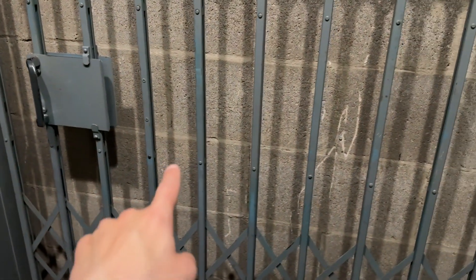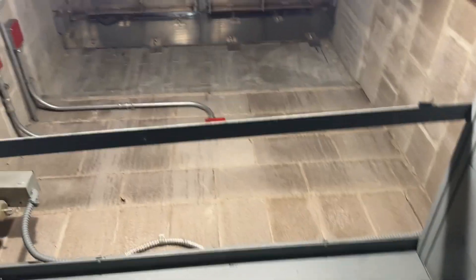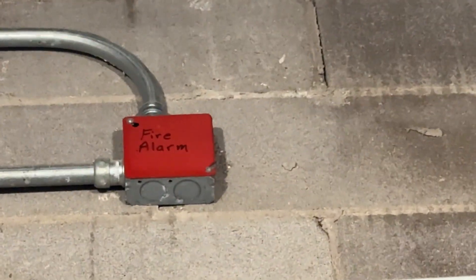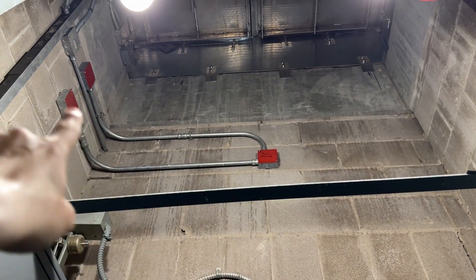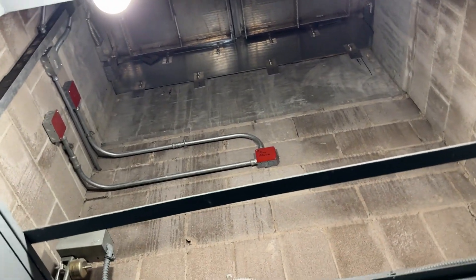I believe that rear door goes up to that roof up there. I wonder what that is — a fire alarm? There used to be a fire alarm up there, but they just decided to cover it up with a back box, just a random back box or something like that. This is a neat elevator, I will say.